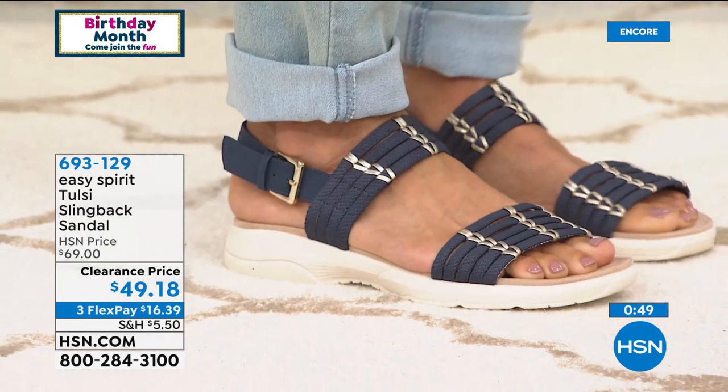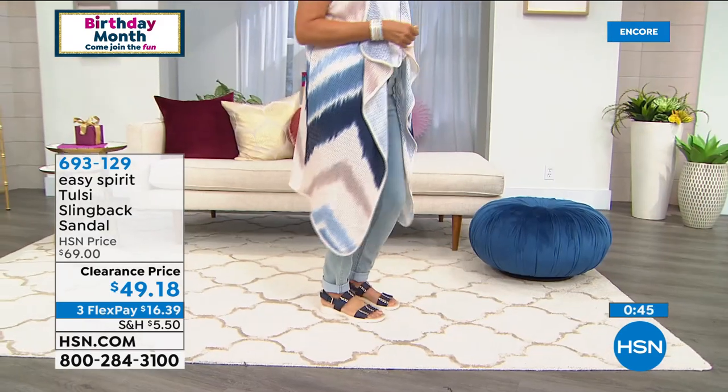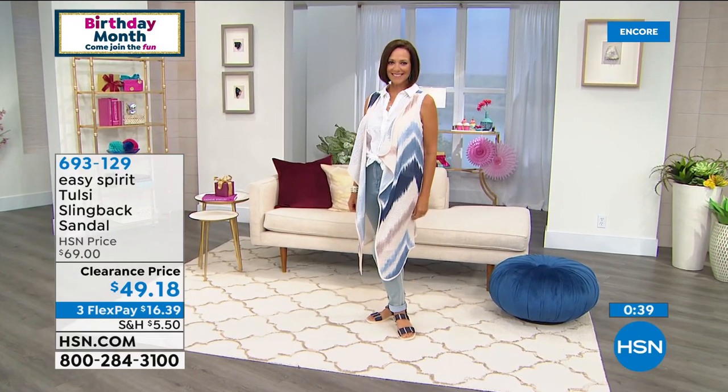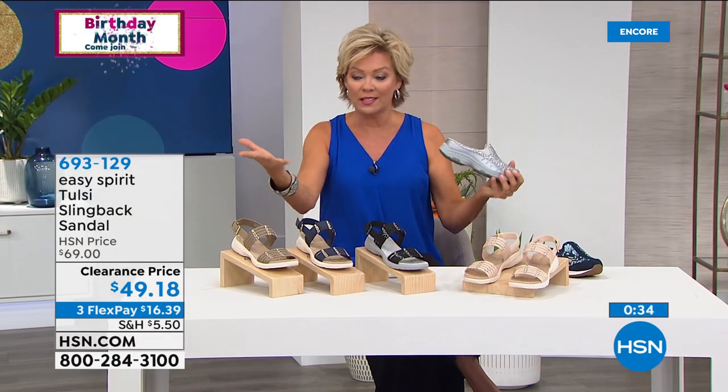We are down to about 500 total Tulsi sandals, and that goes across all four color choices — black, almond, khaki, and navy. And then think about this across all those sizes — six through 12 with half sizes from six and a half to ten — we maybe have a dozen of any one. We do have both medium and wide widths confirmed.